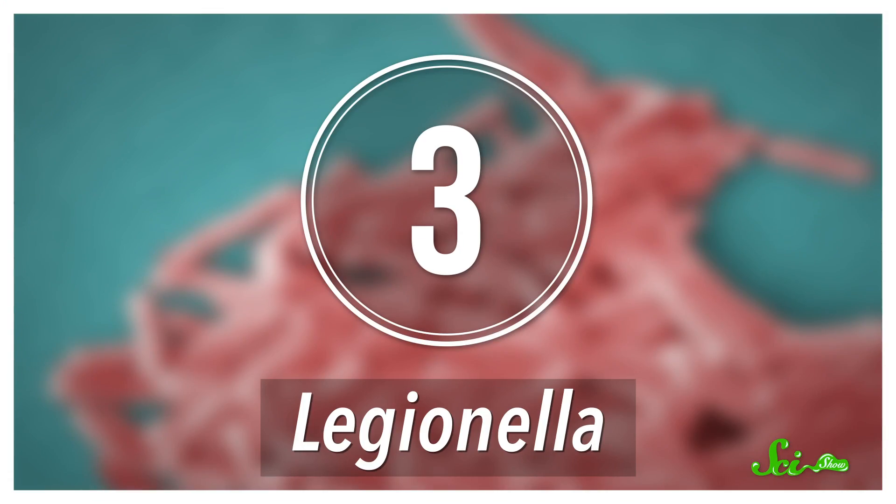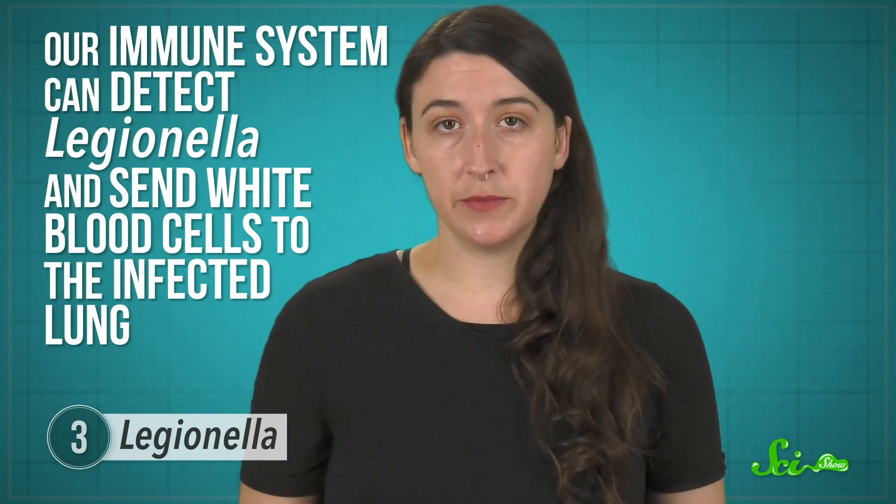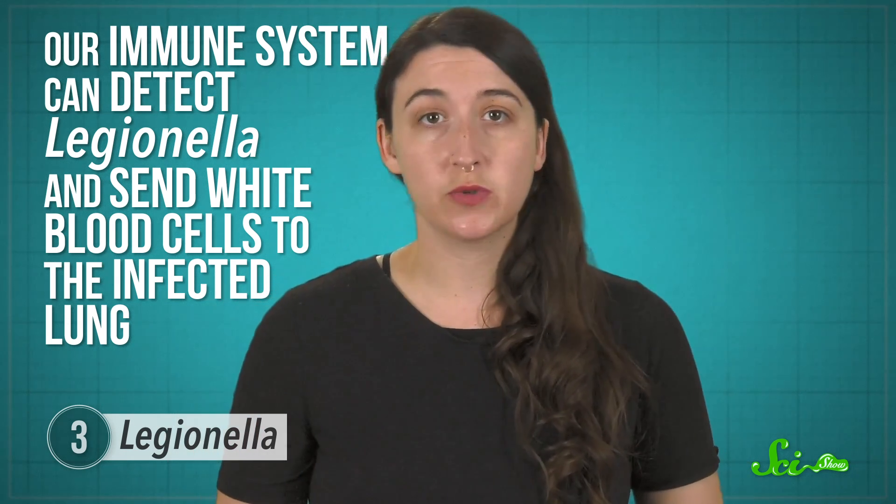Another human-infecting parasite is Legionella pneumophila, the bacterium behind Legionnaires' disease and Pontiac fever. As the name pneumophila implies, this type of bacteria tends to attack the lungs and can cause pneumonia, ranging from the fatal kind to the much milder so-called walking pneumonia. Luckily, our immune system can detect Legionella and send white blood cells to the infected lung, and most patients respond well to antibiotics. Legionella doesn't rely on bugs to spread — instead, it lives in water: stagnant freshwater ponds, plumbing systems, or stale hot tubs. Legionella has a particularly nasty feature where it's resistant to chlorine and heat, our usual methods of sterilizing water.